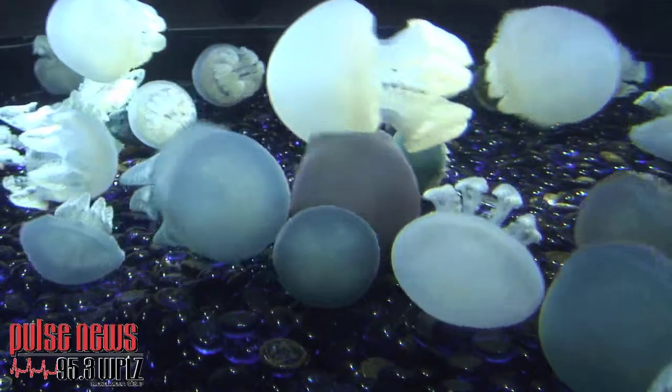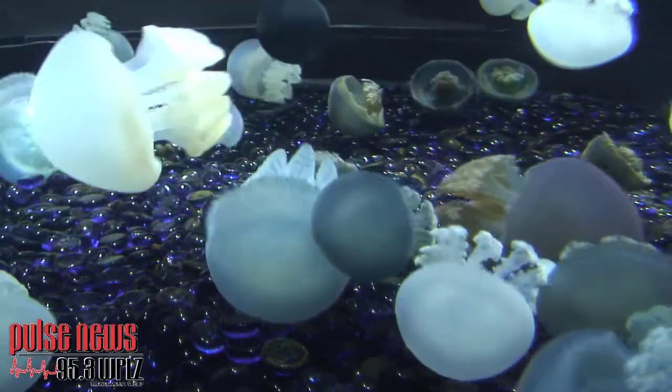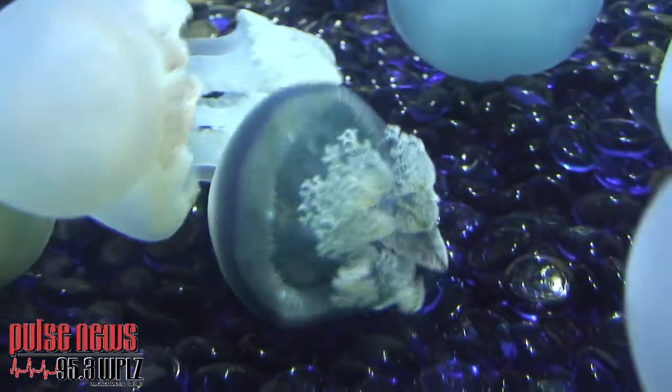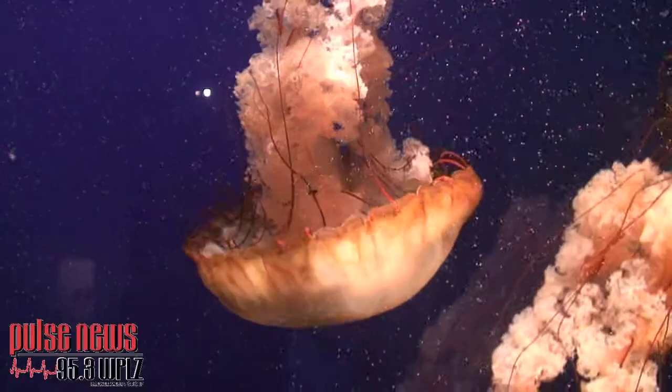And then the blubber jellies are fun. They're very active and kind of comical and very colorful. Those are both next to the Markesky pieces, so you get that living light contribution there.